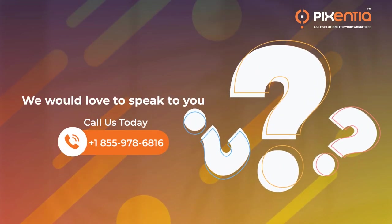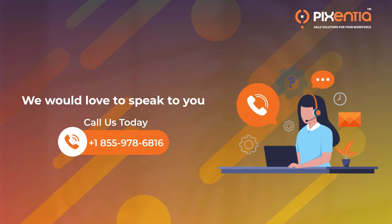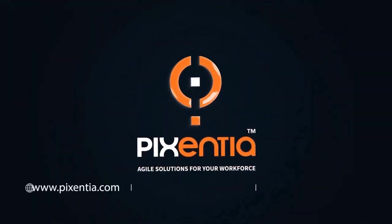Contact us today to learn more about the Pixentia Human Capital Management Center for Excellence and what we have to offer, specific to the SumTotal Resource Center. Pixentia — agile solutions for your workforce.